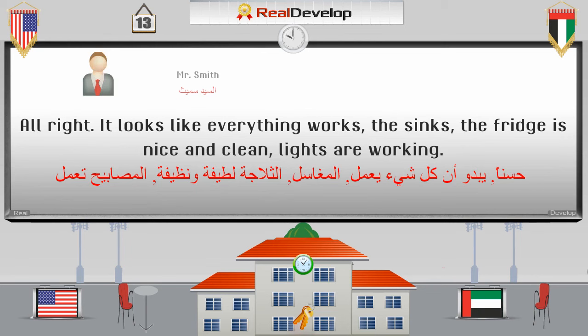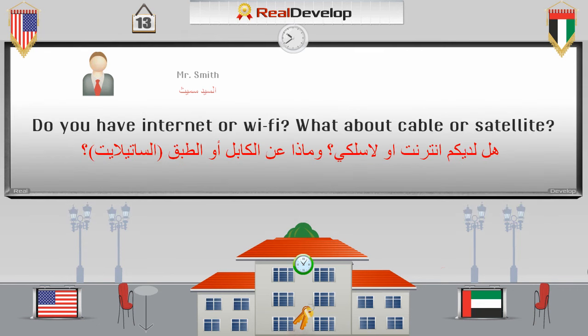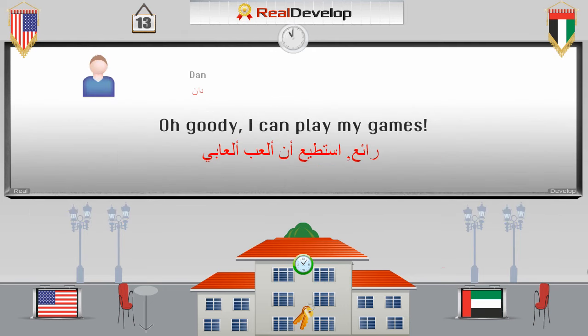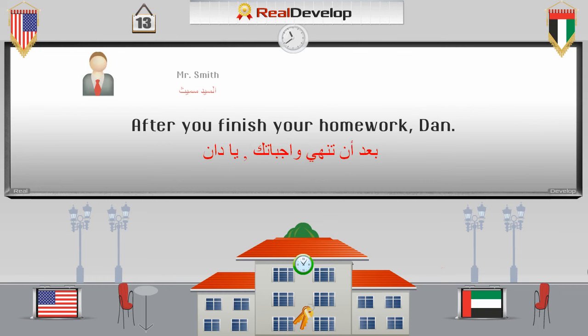Alright, it looks like everything works. The sinks, the fridge is nice and clean. Lights are working. Do you have internet or Wi-Fi? What about cable or satellite? We do include free internet and satellite television, although it is just basic channels. Oh goody, I can play my games! After you finish your homework, Dan.